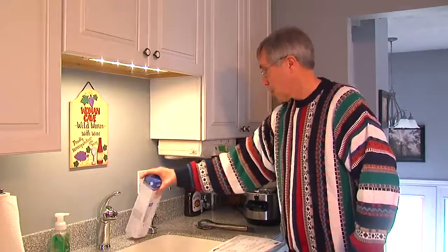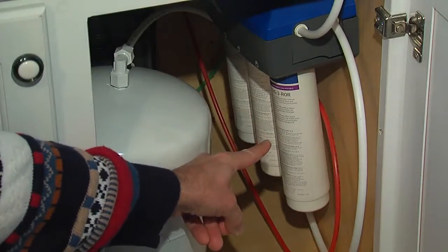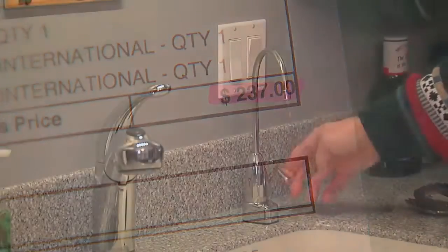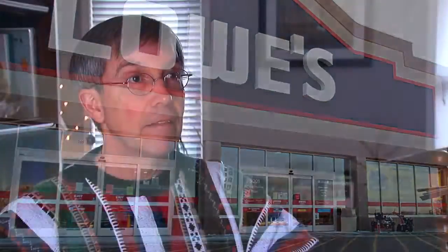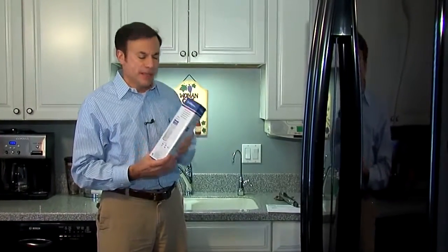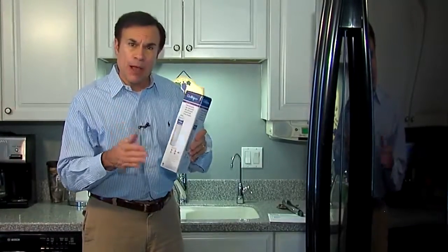Jim Brett is frustrated. He needs a new cartridge for his reverse osmosis water filter but just can't get them anymore — he paid more than $200 for the filtration system. He went to his Lowe's store and found they no longer had that stock. At first, Jim thought his local store had just run out of the replacement parts — no big deal. But then he discovered he couldn't find them anywhere.